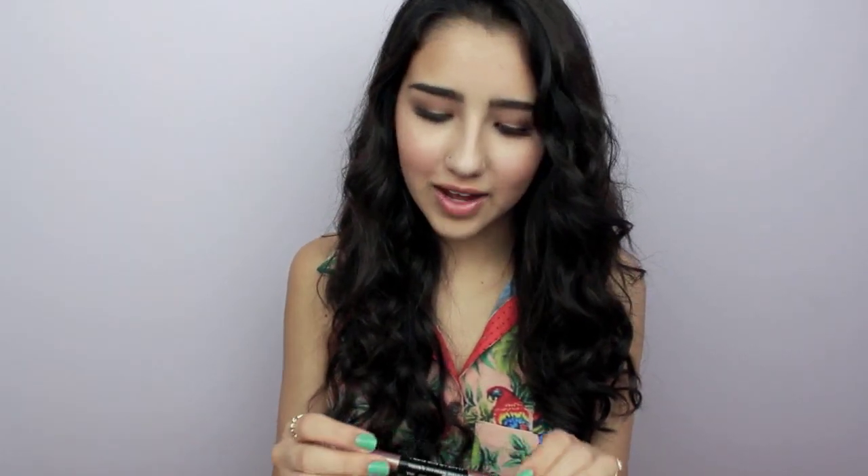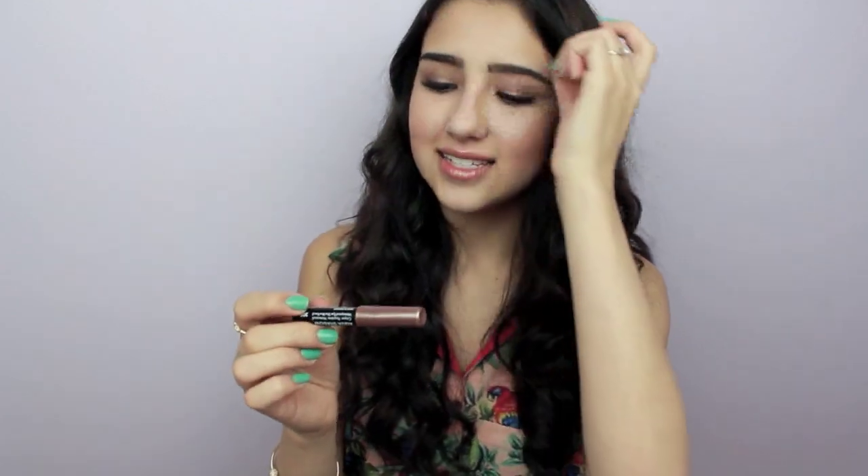The next eye product is the Makeup Forever Aqua Shadow waterproof eyeshadow pencil in shade 20E. They just came out with these not too long ago. It's a gorgeous taupe-y bronze color. The best thing about these is you don't even need a primer — because they're waterproof you just apply it to your lids, blend it out with your finger or a brush, and it stays on all day without creasing or smudging.